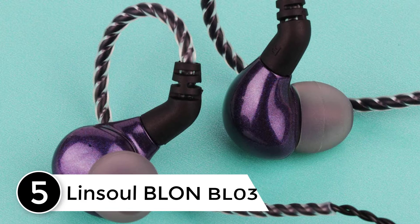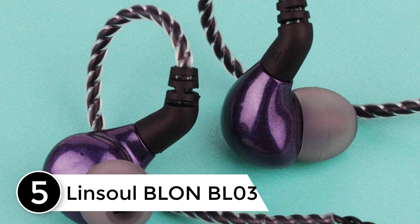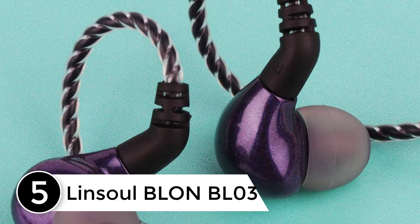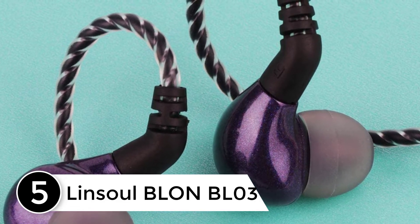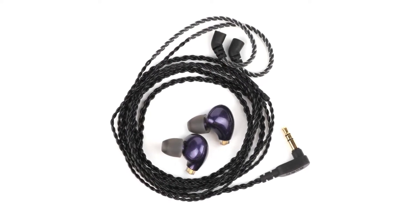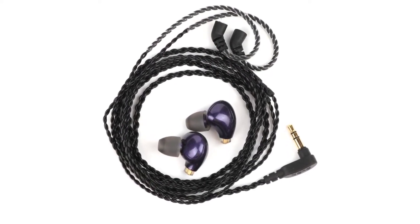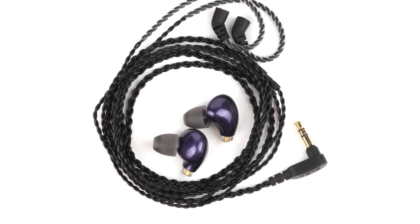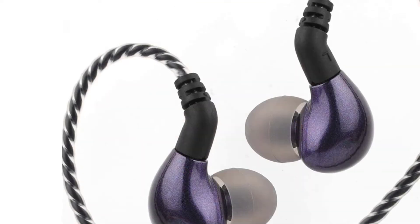Starting at number 5: Linsoul Blonde BL-03 Hi-Fi 10mm Carbon Diaphragm Dynamic Driver In-Ear Earphone. The BL-03 earphones adopt the carbon diaphragm dynamic driver which can fully reduce the strong human voice drum point of mid-low frequency, restoring a shocking low frequency sound effect. You can fully enjoy a magnetic bass experience.